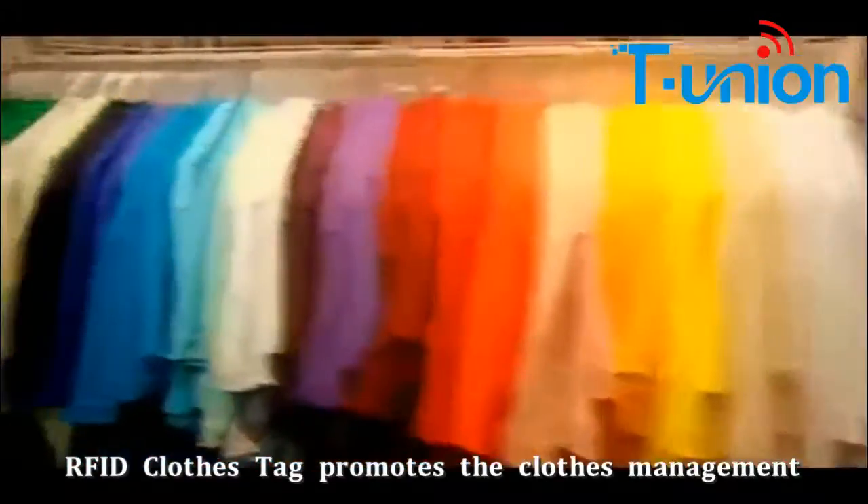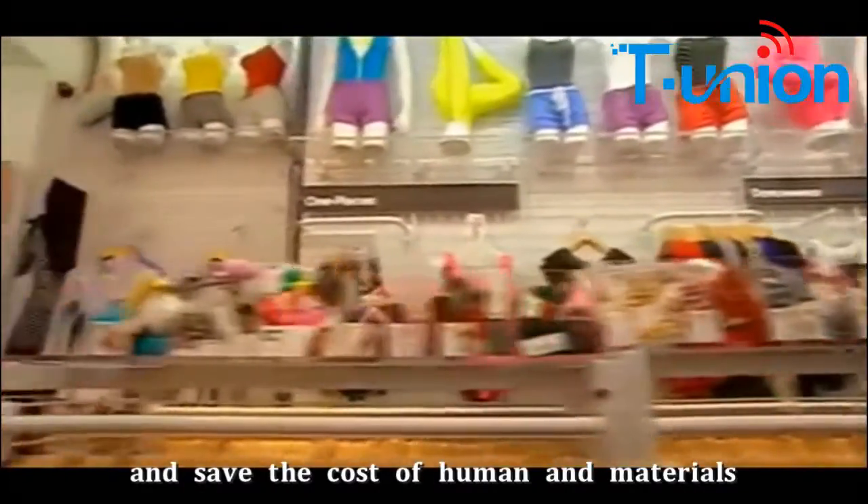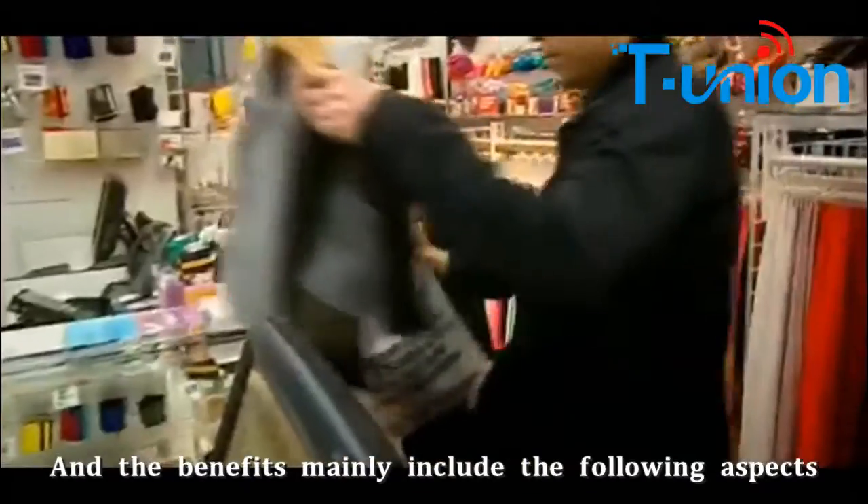The RFID tag closes the tab, promotes the clothing management, and saves the cost of human and materials. The benefits mainly include the following aspects.